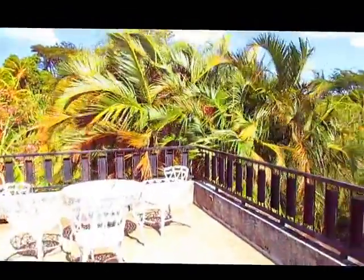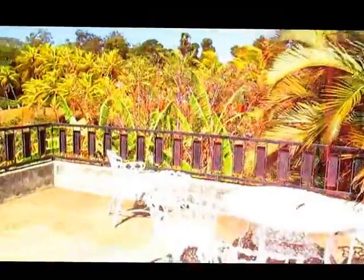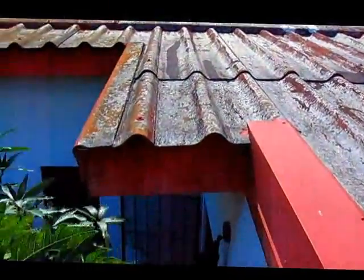It's kind of windy so hopefully you'll be able to hear me outside. Out here we have a bathroom, and if you go up here we block it off from the dogs. But here's a really nice area — we have a little roof patio sort of thing. It's really great to come up here especially when it's really hot.